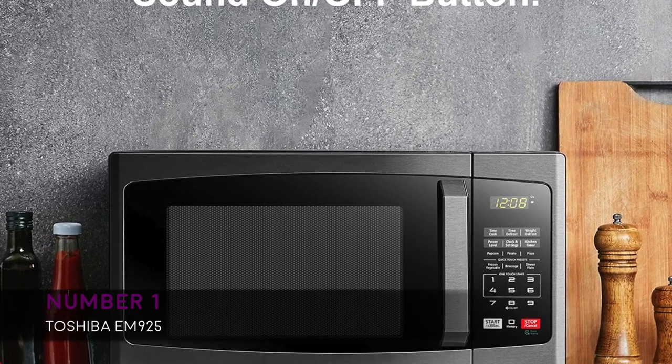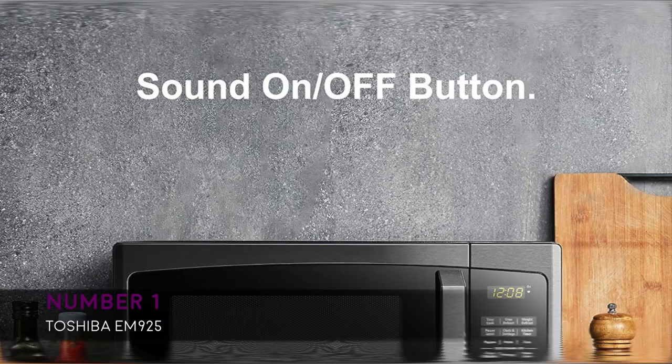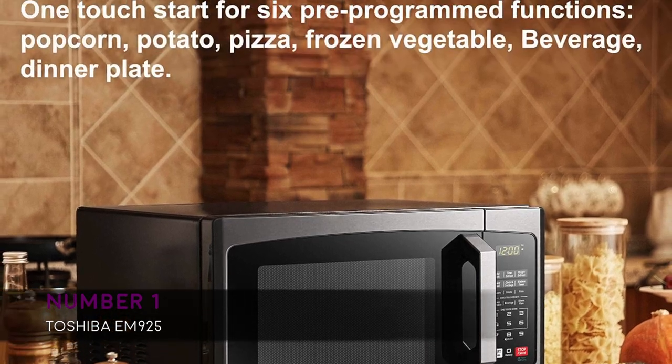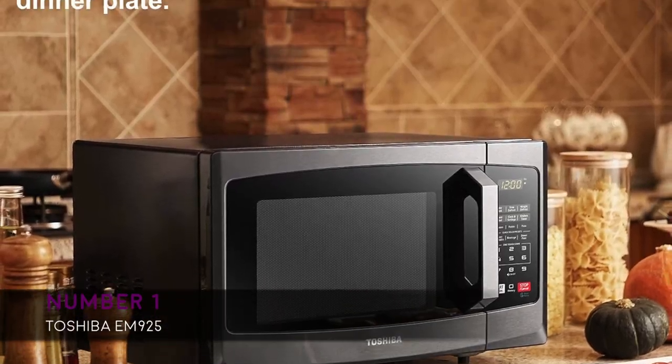The Toshiba EM925 also features a digital control panel with interior LED light, glass turntable, power saving mode, sound on or off, and a child safety lock. In addition, you can mute the buzzer of the microwave. People report that the Toshiba is one of the quietest microwaves they have owned and amazing at operation levels.